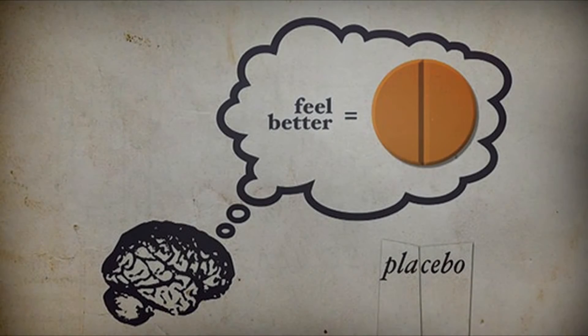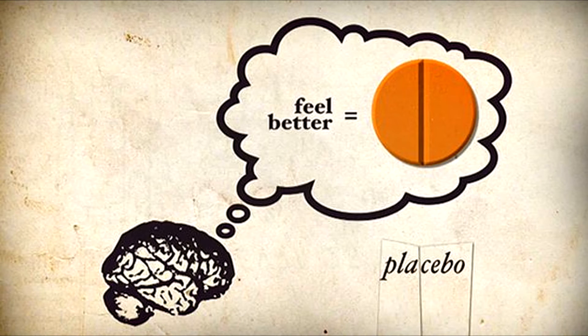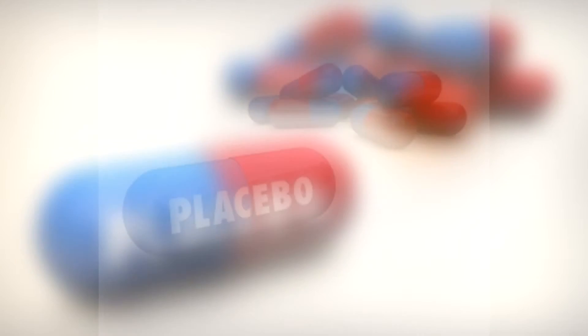Number one: why the placebo effect works. The placebo effect is an effect where a person believes in the effectiveness of something strongly enough that a positive effect results, even when there is no direct correlation. This was proven through a test where a group of people were given a pill by a professional, like a doctor, and told of the effects it would have on them.